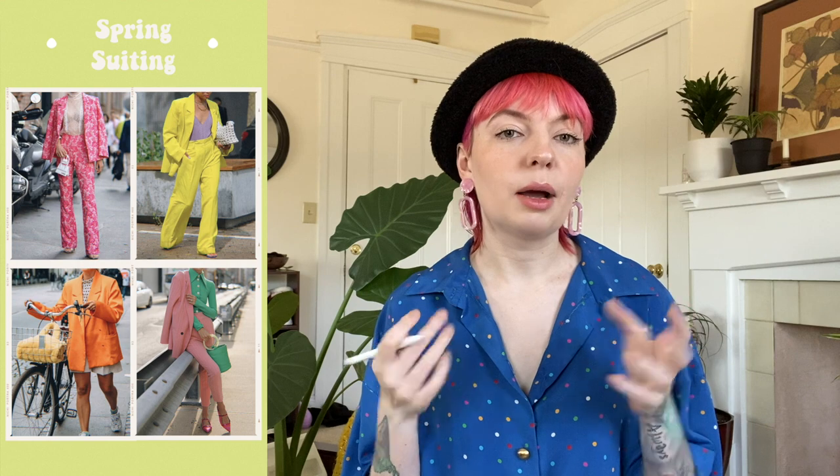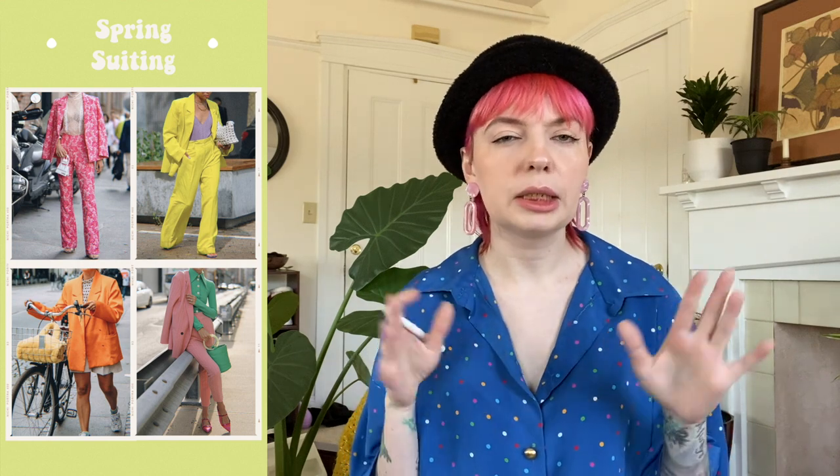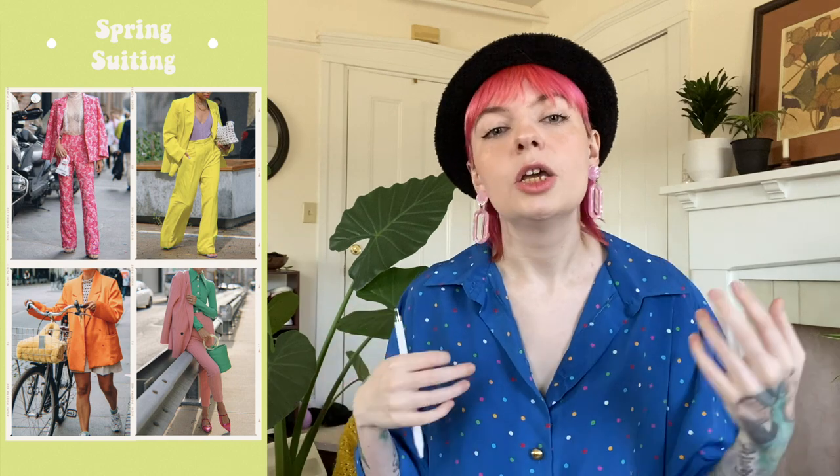That leads us to spring suiting — little suit sets in bright colors. I showed you guys in my styling video last week the bright pink 70s pants suit and I am keeping it. Keep an eye out for lighter weight fabrics since you want to be comfortable in spring and summer, but definitely look for those spring colors in suiting.